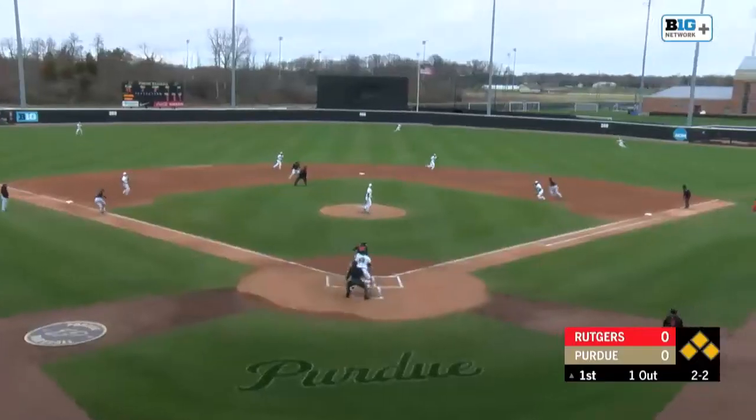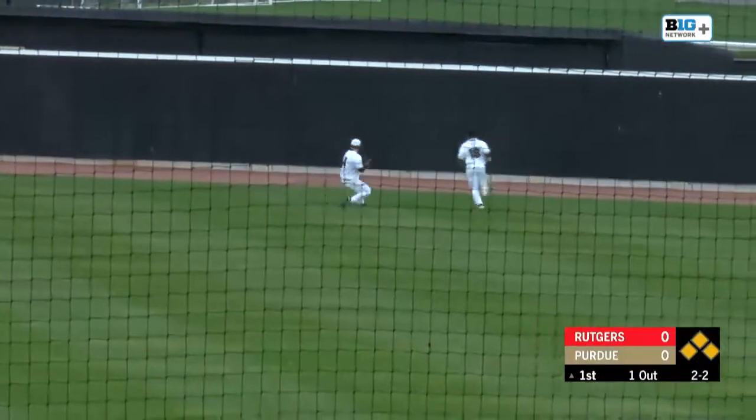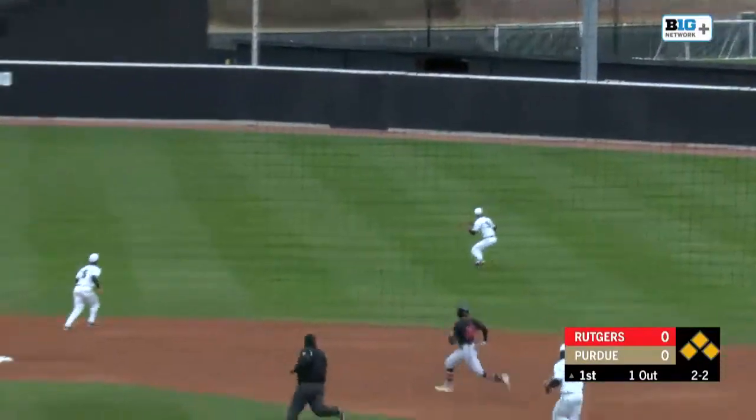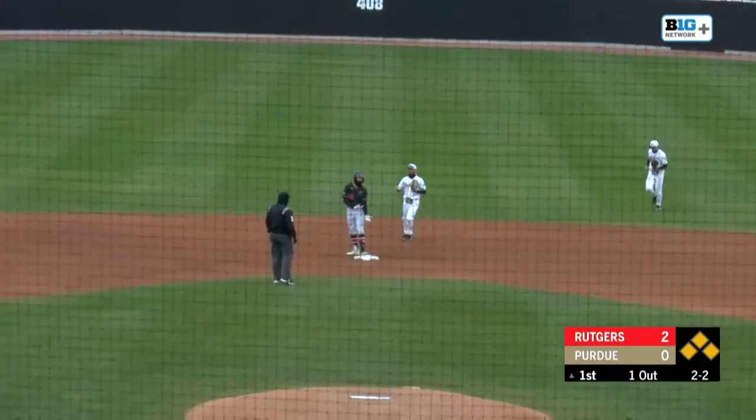There's the 2-2. Into the air to right center field. This could be trouble. That will get out there, cut off by Hunter. A run will score. Two runs will score, and it's 2-0 Rutgers in the top of the first inning.